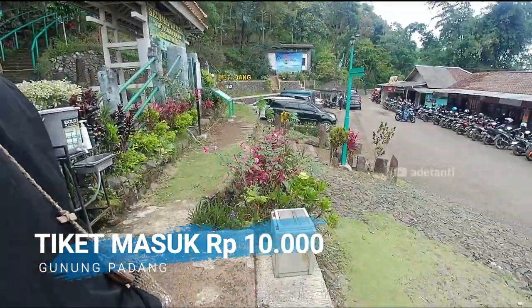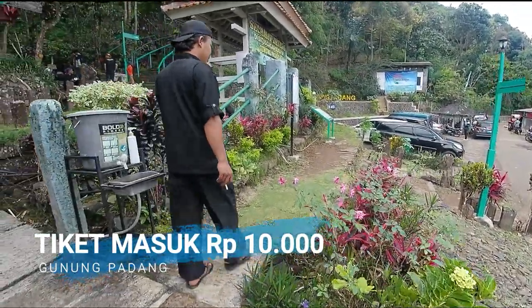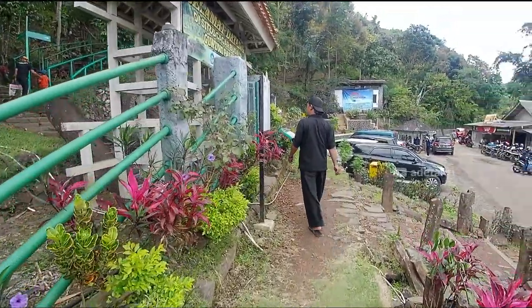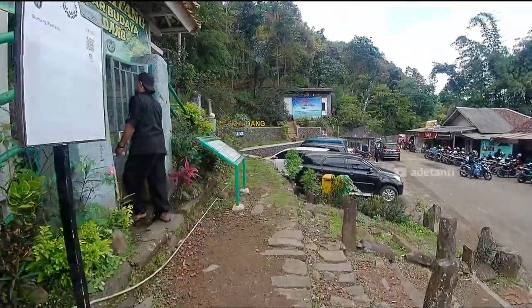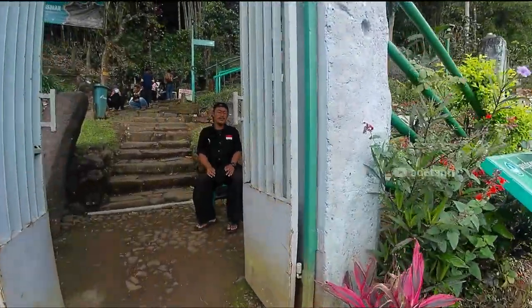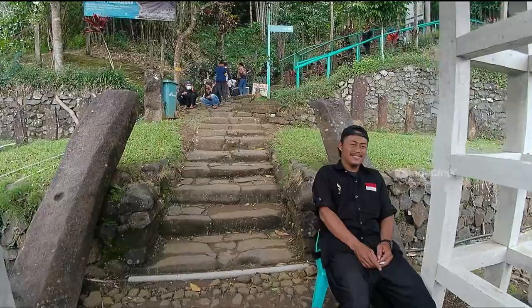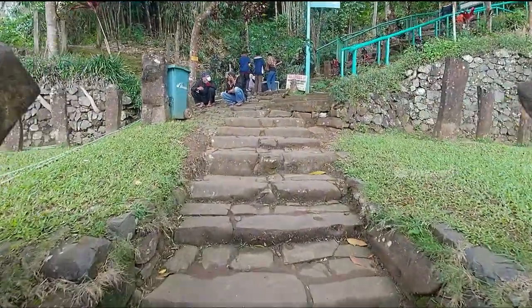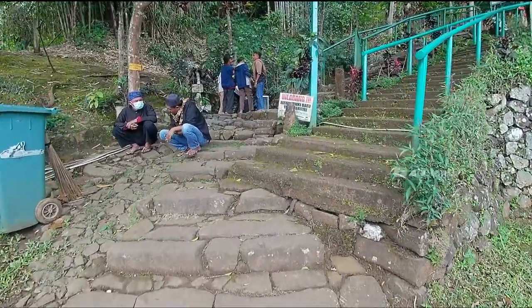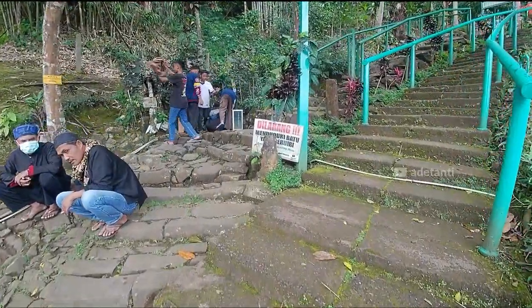Kita akan melanjutkan perjalanan ke atas, menaiki anak tangga yang banyaknya 173 tangga. Sebelum menaiki tangga, kita pastikan ya kita membawa minuman karena di atas sana tidak ada pedagang. Atau kita bisa mengambil air minum dari sumur ini. Ketika akan menaiki tangga, kita akan menemukan sebuah sumur yang airnya bisa kita minum karena sudah disterilkan.